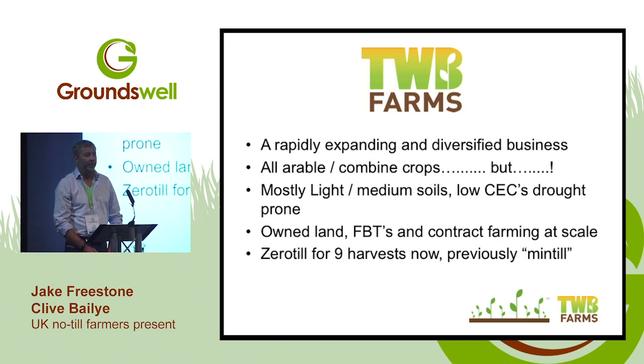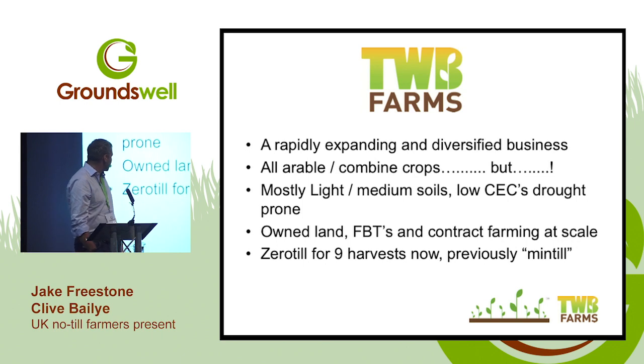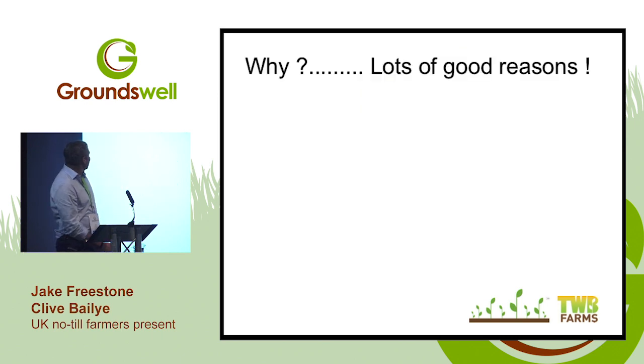I looked at other drought-prone areas of the world and what they did to use available rainfall better. The one thing they all had in common was none would ever have considered cultivation — that was just going to cause evaporation loss. Improving infiltration to use the water we get better on soils that don't hold it well was the key. We own land, have various FBTs, but predominantly contract farming has quadrupled the size of the business over the last seven or eight years.